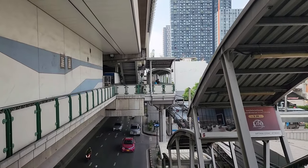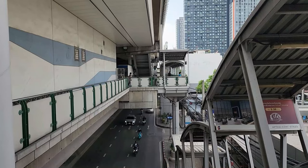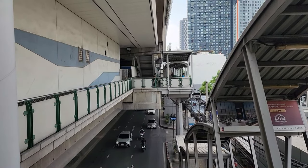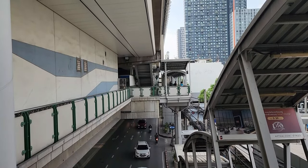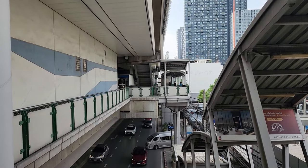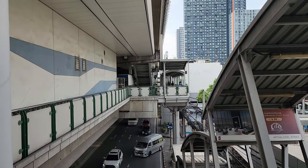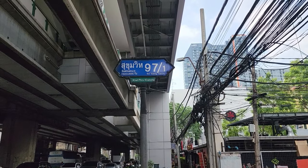Now, if you want to go shopping, I used to live up in On Nut, the next train stop — an easy walk, but one train stop if you insist on riding. Right off of Soi 50, you have the Lotus, and on the other side, down in the basement, a Topps Market, and a small movie theater up on the 5th or 6th floor.